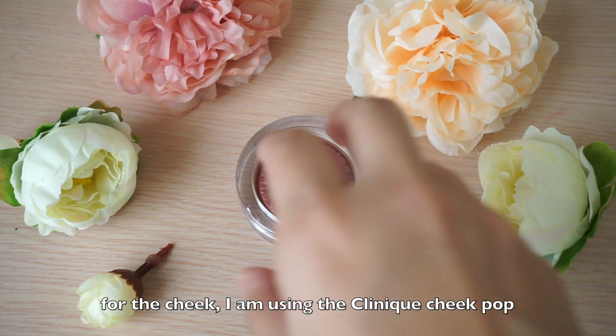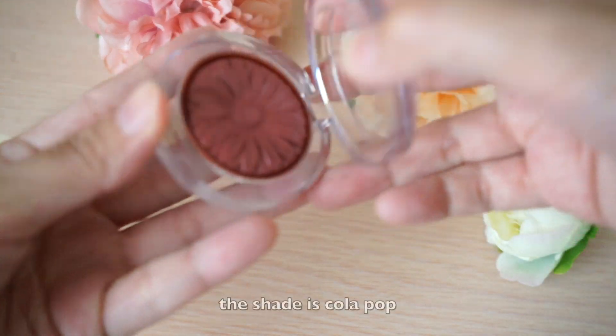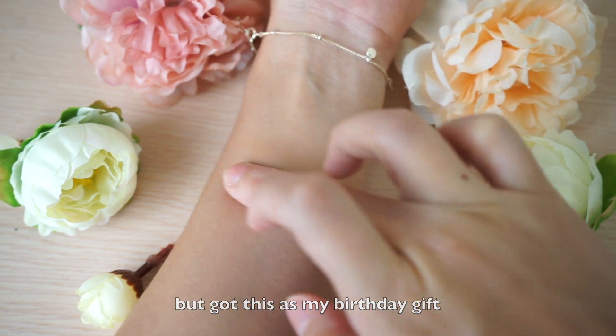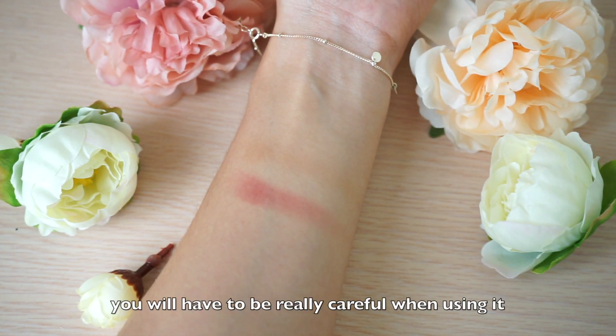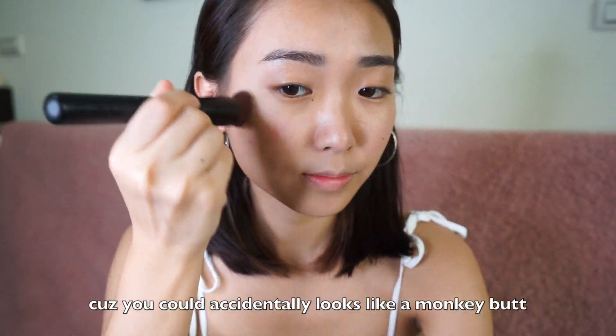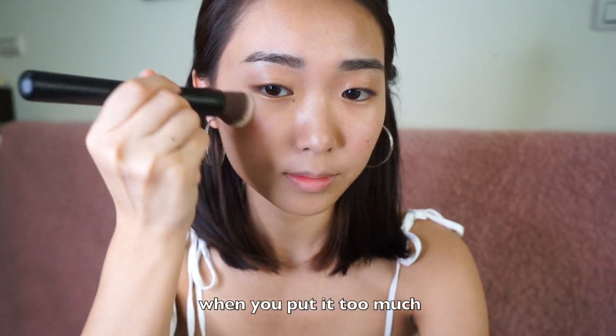For the cheek, I'm using the Clinique Cheek Pop in the shade Colapop. I didn't intend to buy it but I got it as a birthday gift. You will have to be really careful when using it because you could accidentally look like a monkey butt if you put on too much.